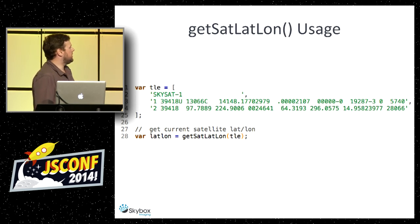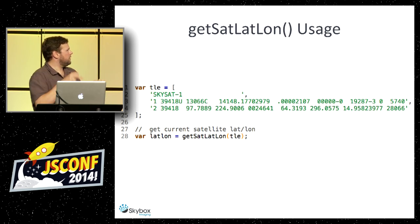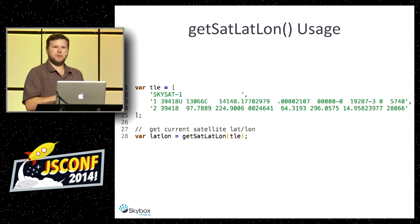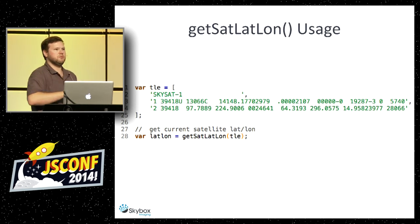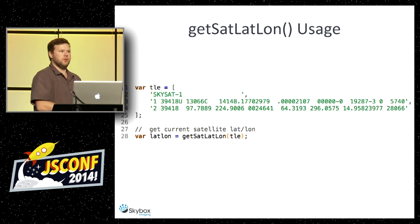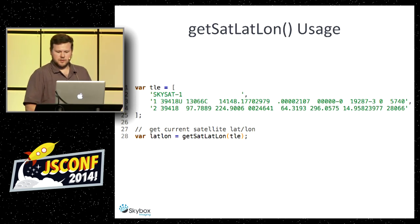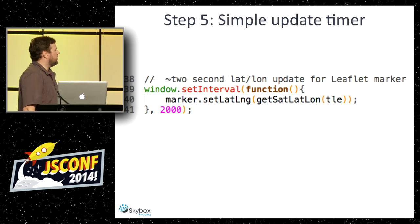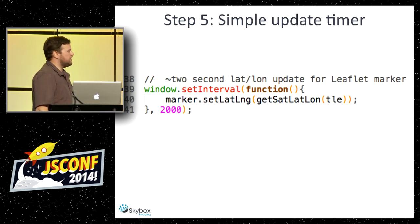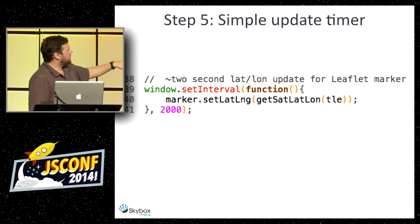I can optionally pass in whatever time I want — in one hour, what's going to be the lat-long — and it will return that. Then I do a simple interval: every two seconds, update it. For that Leaflet marker, update the latitude-longitude.